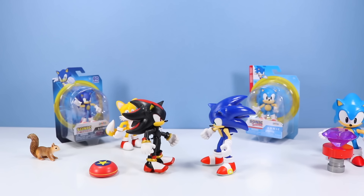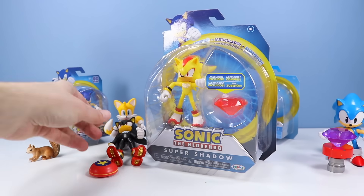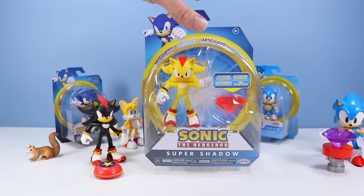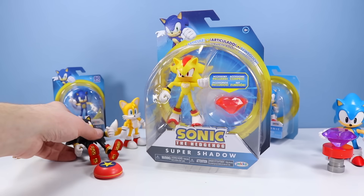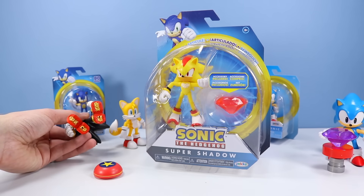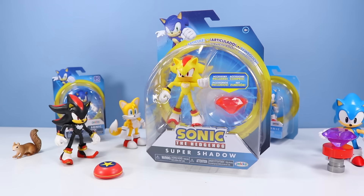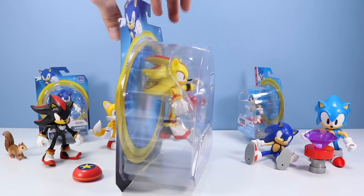Now to confuse us even more — from the most recent wave we've got Super Shadow. I never even realized there was a Super Shadow. What game did Super Shadow first appear? I guess it seems obvious — collect all the Chaos Emeralds and you become super. On the back: 'Already the ultimate life form, Super Shadow can take things a step further — his speed and power are limitless.' Let's open up Super Shadow.